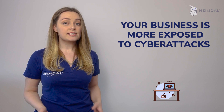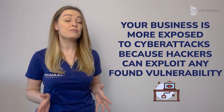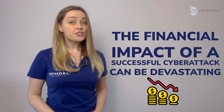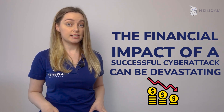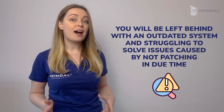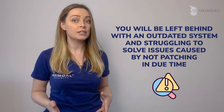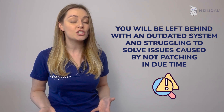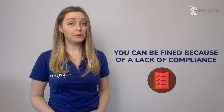Some of these risks include: your business being more exposed to cyberattacks because hackers can exploit any found vulnerability; the financial impact of a successful cyberattack, which can be devastating; potential loss in productivity; and being left behind with an outdated system struggling to solve issues caused by not patching in due time. You can also be fined because of a lack of compliance.